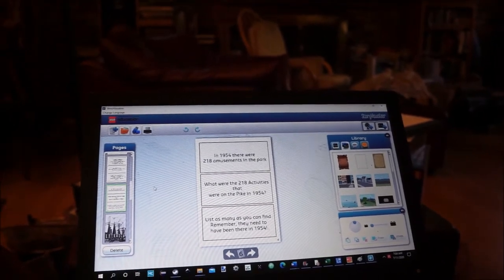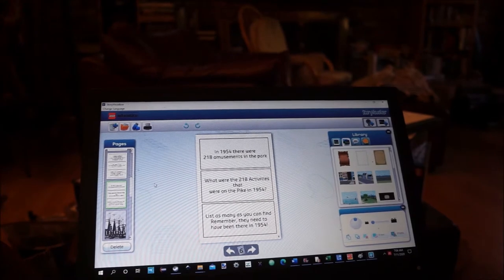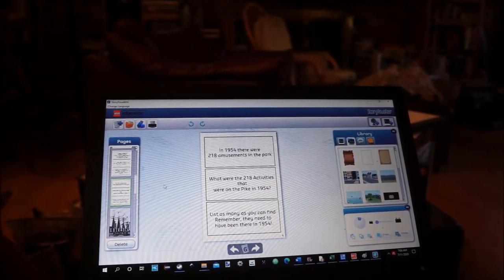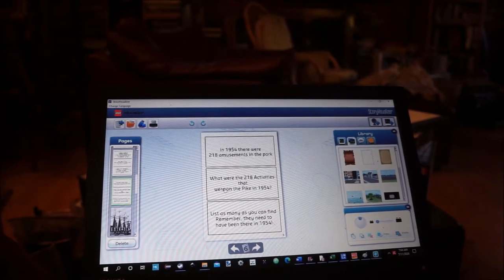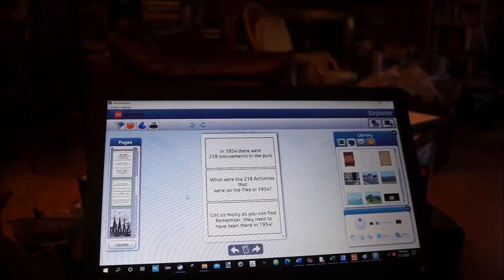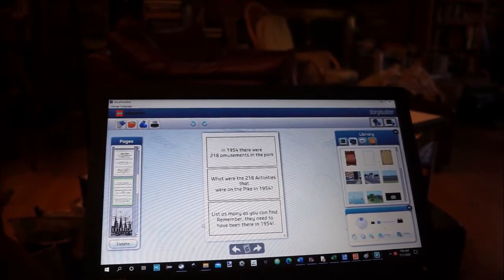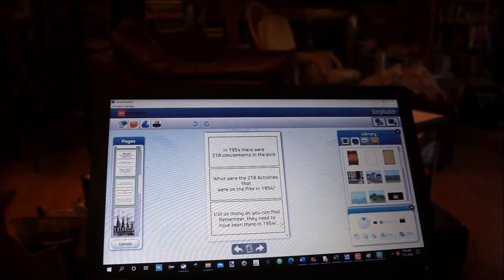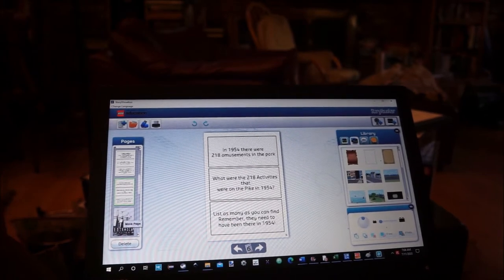The first activity. In 1954 there were 218 amusements in the park. What were the 218 activities that were on the Pike in 1954? List as many as you can find. Remember, they need to have been there in 1954.